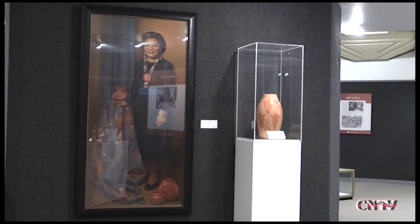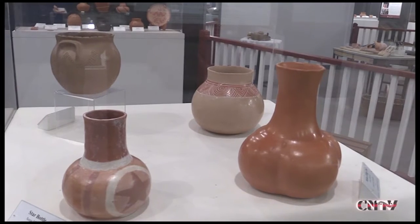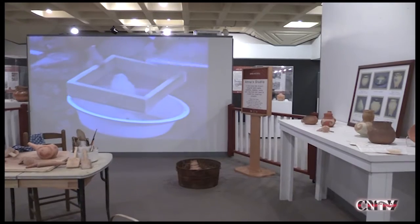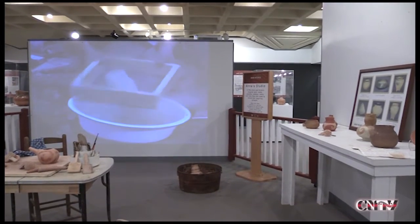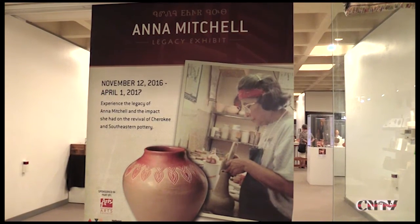Anna Mitchell was designated a Cherokee National Treasurer in 1982 for reviving traditional, handmade pottery among the Cherokee and for sharing her knowledge of pottery making with others. Vasquez is also a National Treasurer. She and Austey gave a tour of the exhibit.